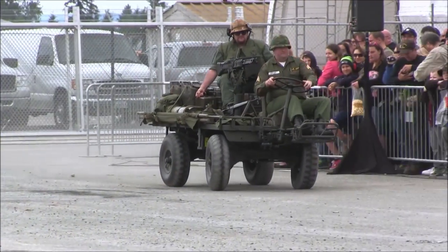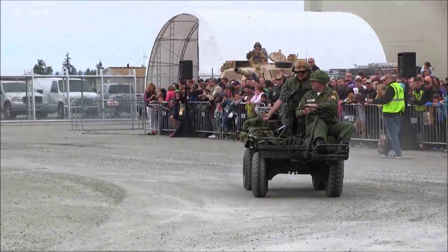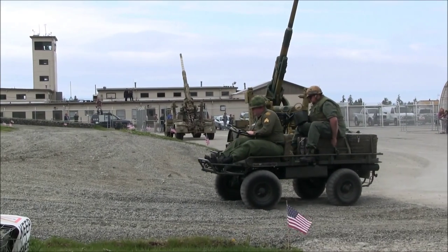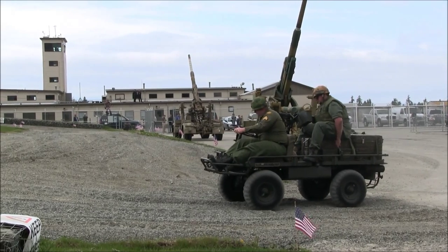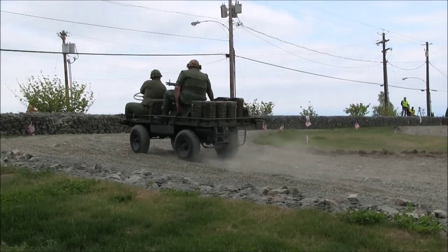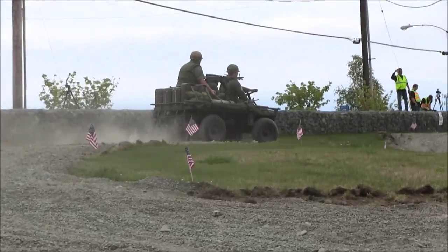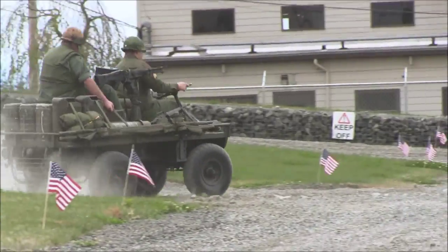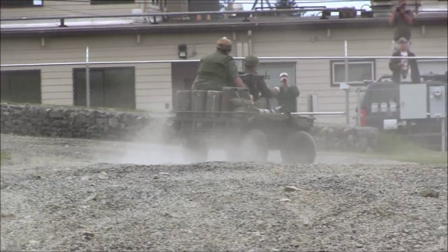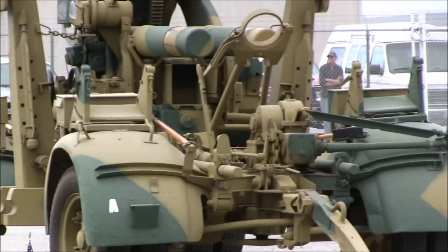You could set up with this, hide, fire, and then depart. This particular Mule is owned by a member of the Puget Sound Military Vehicle Collectors Club, happy to show it off to you today.